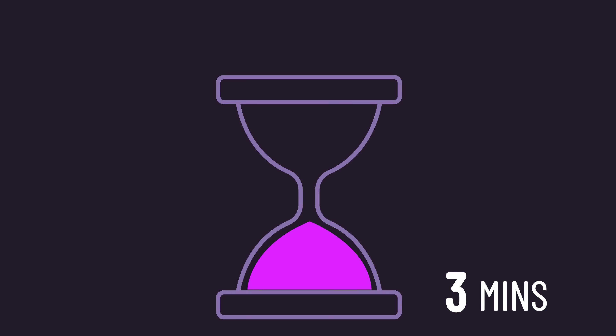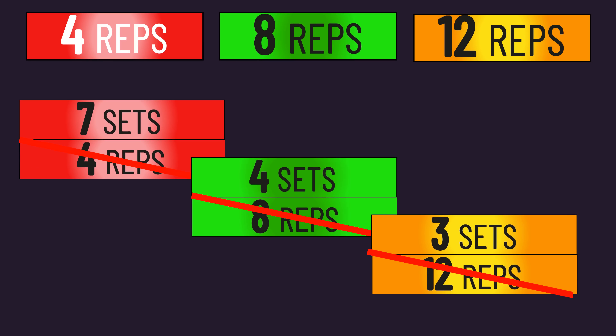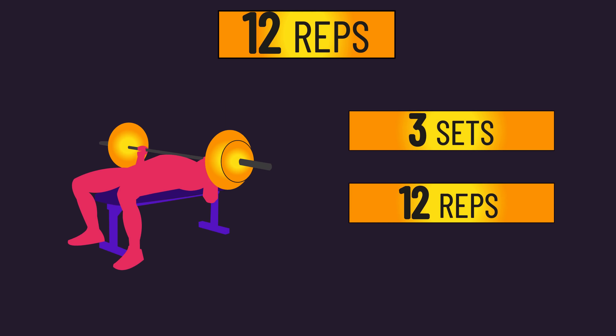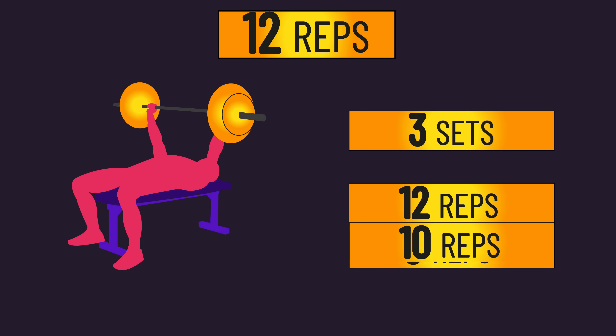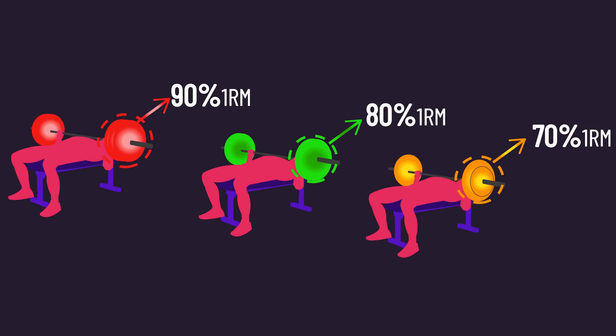Although 3 minutes of rest between sets were used, subjects weren't always able to sustain their target rep numbers across sets due to the relative loads used. For example, someone in the 12 group may have hit 12 reps on the first set, but only 10 or 9 in the second and third sets. Nevertheless, as subjects improved and managed to sustain their rep numbers across sets, loads were increased by 2.5 kg for the next session, ensuring subjects kept training with the relative loads they were supposed to.